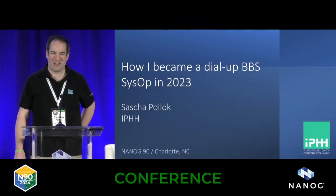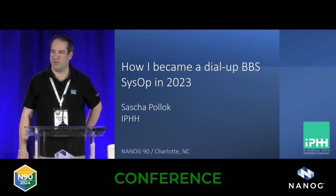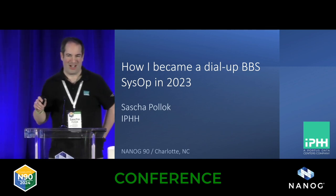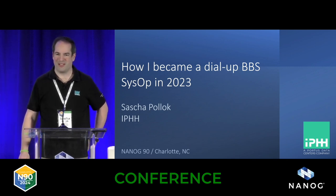Hello, everyone. Just to start with a quick show of hands — I'm really curious to see who has ever used a dial-up connection to a BBS. So I've got some people who are probably going to appreciate that. I'm Sascha, from Hamburg, Germany. It's my first time presenting at NANOG, so please be gentle and excuse my English.